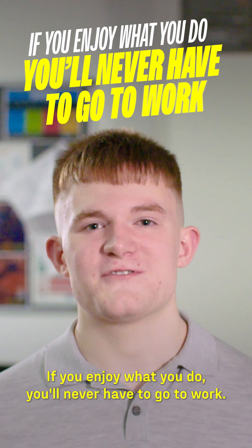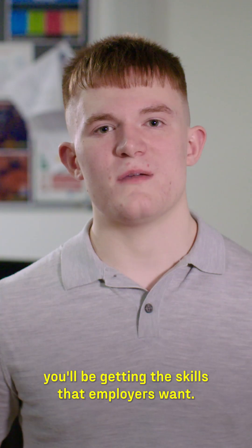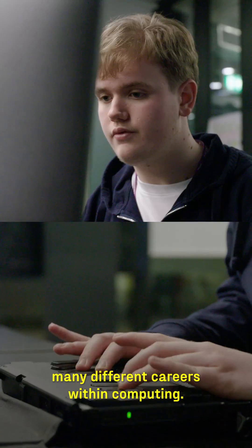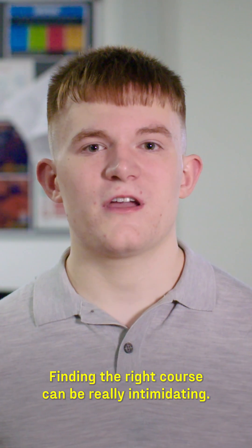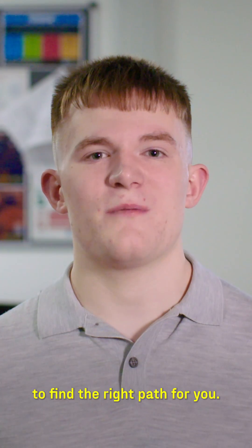If you enjoy what you do, you'll never have to go to work. With a higher technical qualification, you'll be getting the skills that employers want. My T-level is setting me up for many different careers within computing. Finding the right course can be really intimidating — here are five steps to find the right path for you.